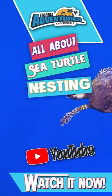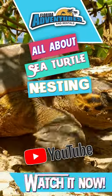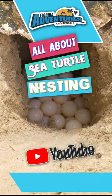Dive into the fascinating world of turtle nesting on Marco Island's beaches. In our first installment of our new video series, we invite you to witness the incredible wonder of turtle nesting right here on the shores of Marco Island.